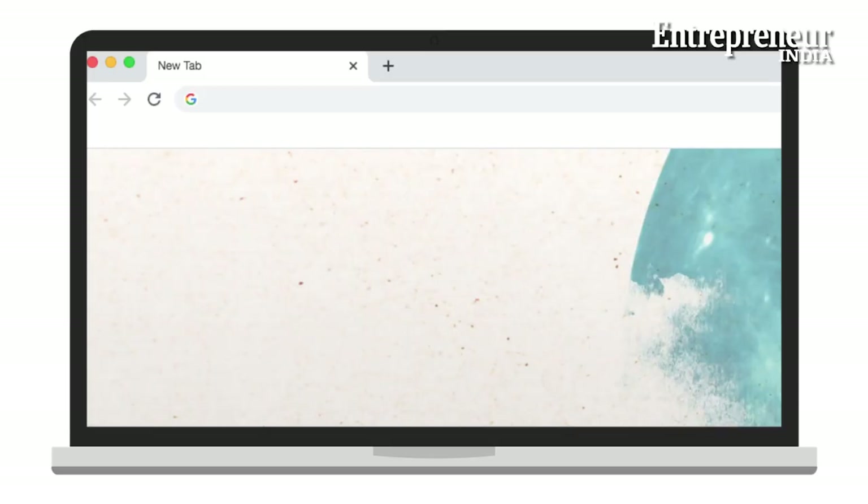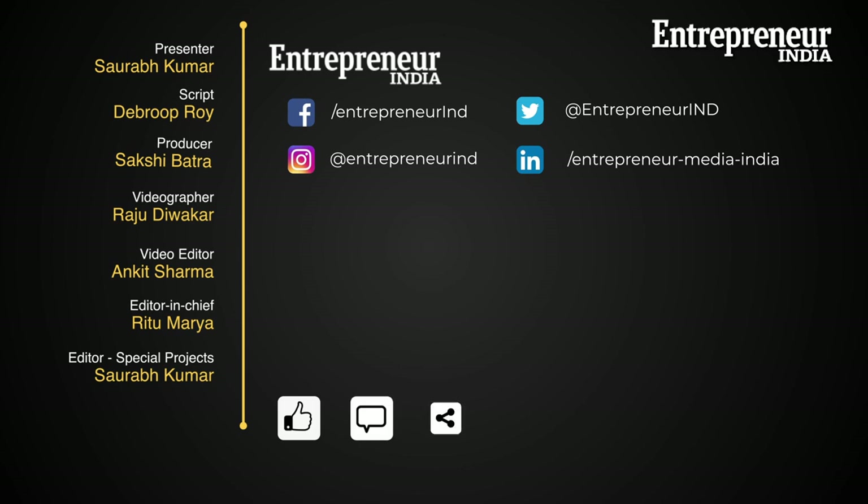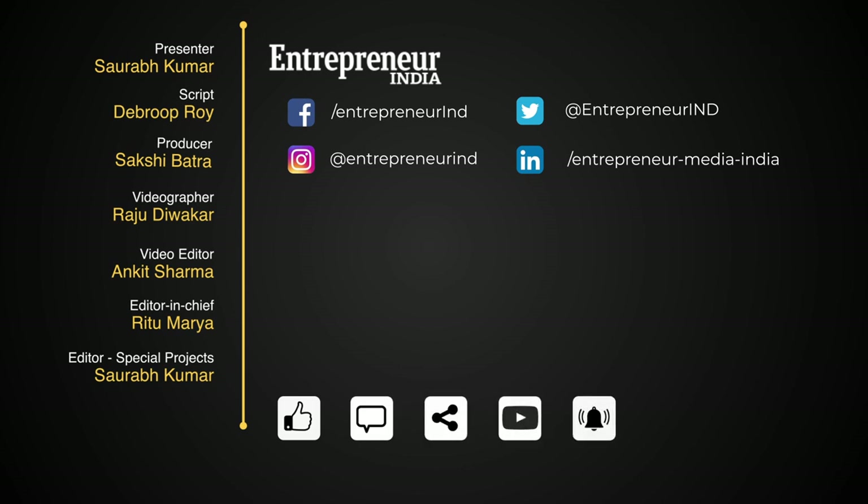If you like this business idea, do tell us, and for more such ideas log on to www.entrepreneur.com. Liked the video? Then don't forget to like, comment, share, and subscribe to Entrepreneur India. Hit the bell icon to get notified for more such videos.